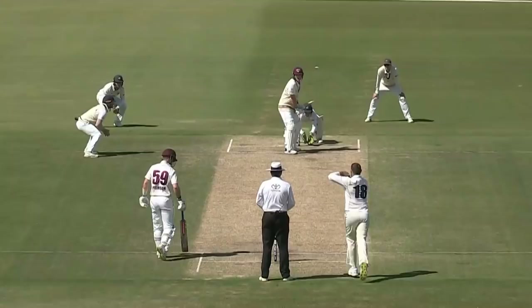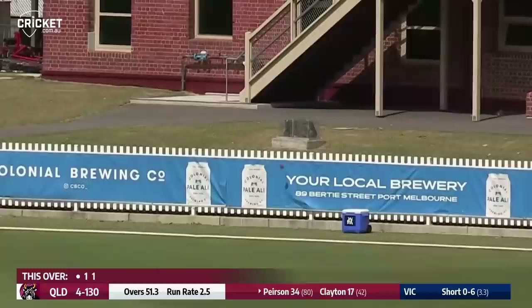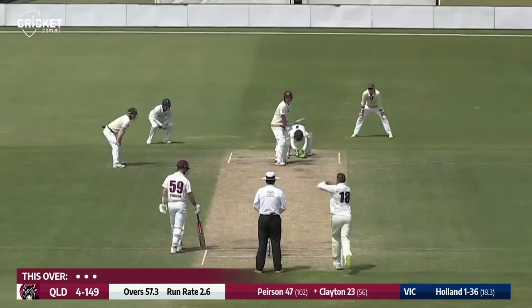Holland in motion again and Clayton is pulling and picking up a boundary. Over the wicket he comes to Pearson, who's using his feet and swinging it away behind square, away from the diving Pattinson and down to the rope for four. Boland over-pitches again and Pearson puts him away with a lovely leg glance.